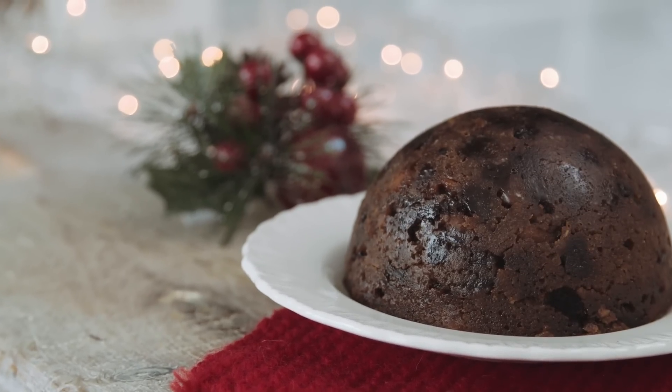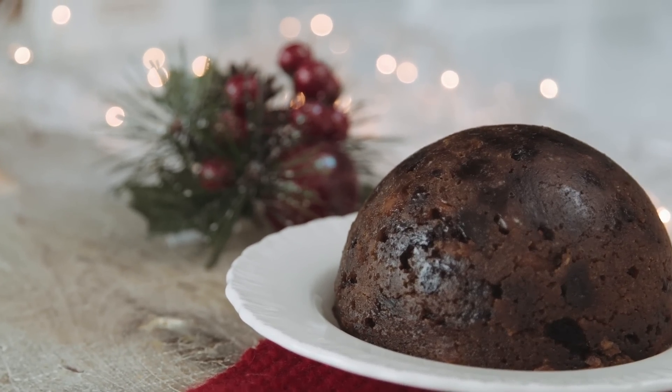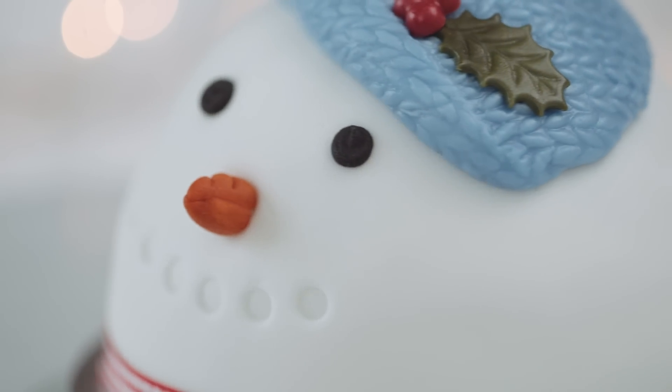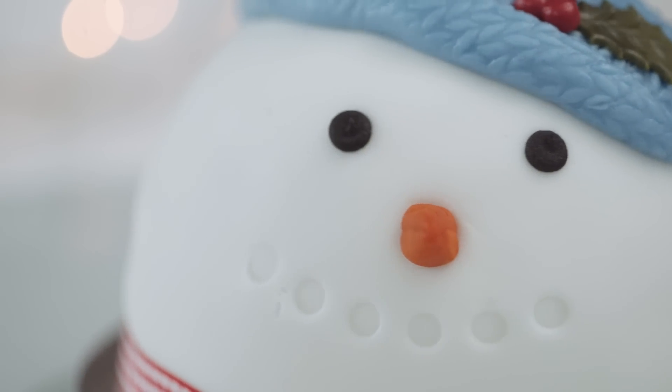Christmas puddings and Christmas cakes are a declining market because it's more of an older person's eat. What we wanted to do was introduce younger people into the category. So we've got a great chocolate orange dome made with chocolate cake, great as a centrepiece cake, and a snowman cake which is a 3D Madeira sponge — really great, really engages the kids.